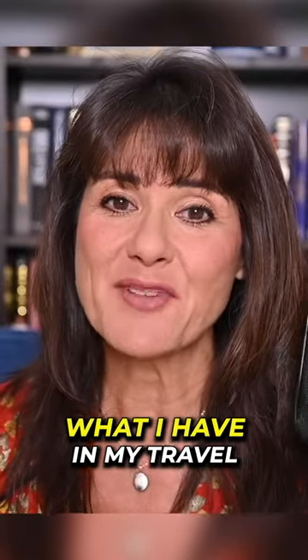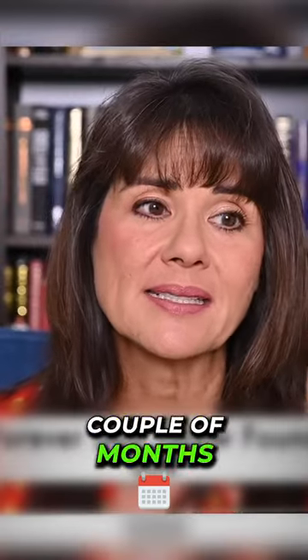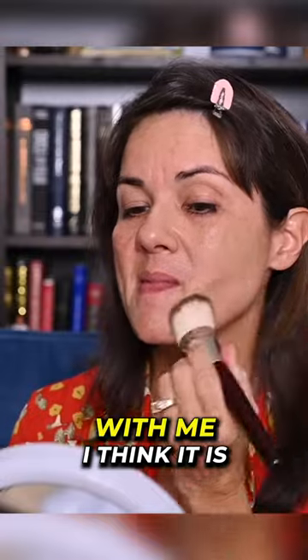In today's video I'm going to talk about what I have in my travel makeup kit. I am loving for the last couple of months the Dior Forever Foundation — this is the one that I have with me, and I think it is an actual perfect match for me right now.